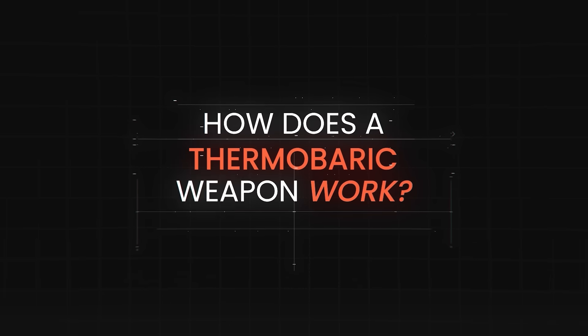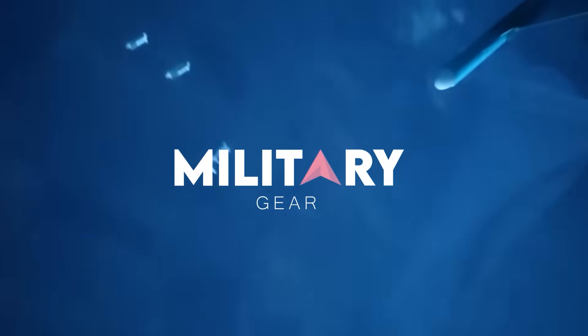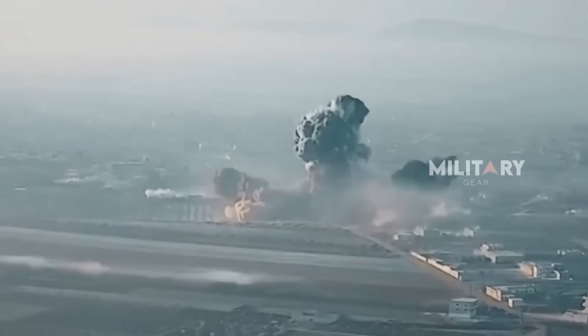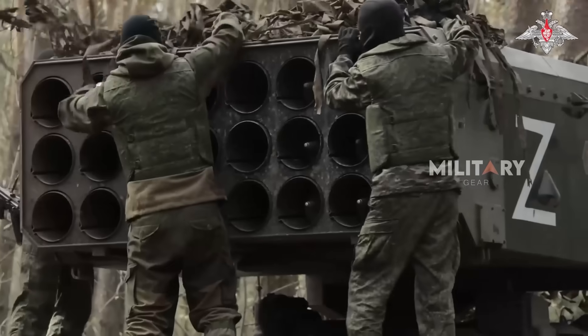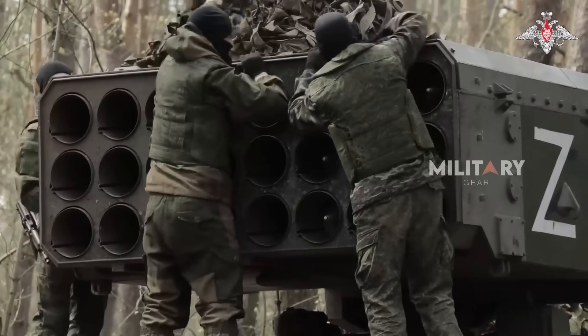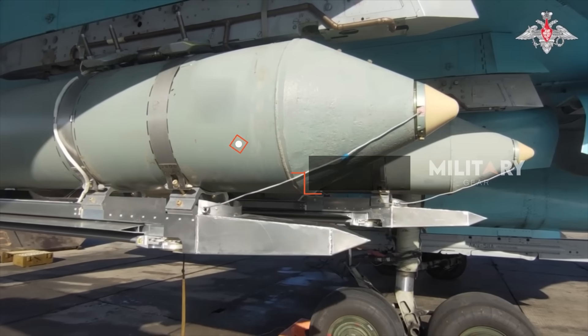How does a thermobaric weapon work? If you want to know more, watch this episode. Whenever there is news about the use of thermobaric weapons, they immediately grab public attention, just like the ODAP issue.